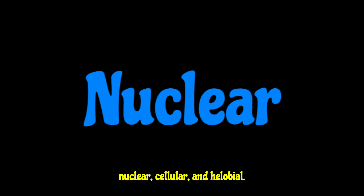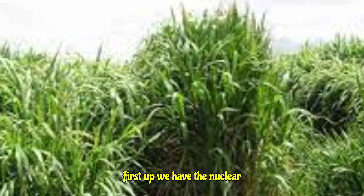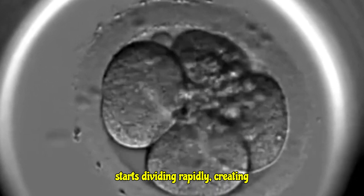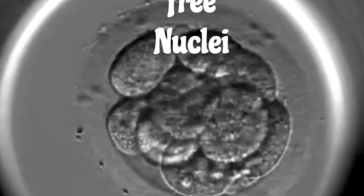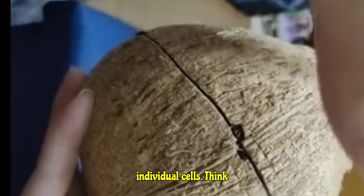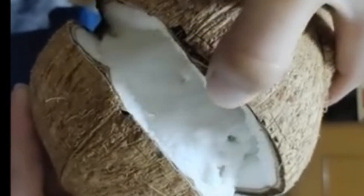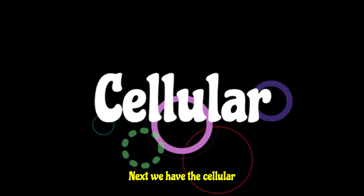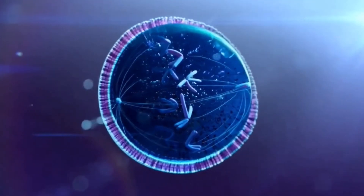This leads to three main types: nuclear, cellular, and helobial. First up, we have the nuclear endosperm. Imagine a bustling room where the primary nucleus starts dividing rapidly, creating lots and lots of free nuclei floating around in the cytoplasm. Only later do the cell walls start to form, partitioning these nuclei into individual cells. Think of coconut water in its early stages — that's liquid nuclear endosperm. The fleshy part of the coconut develops later as the cell walls form.